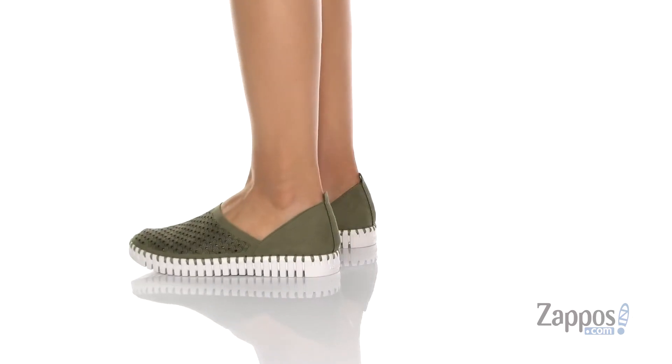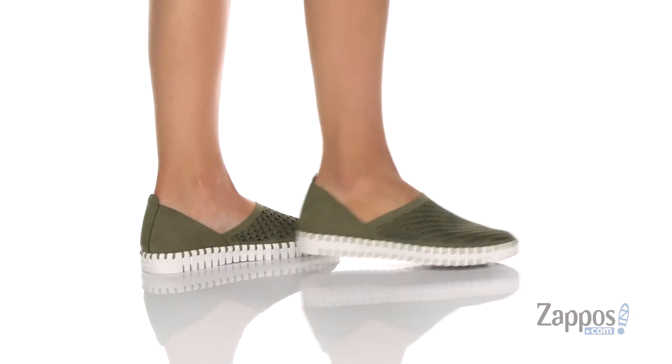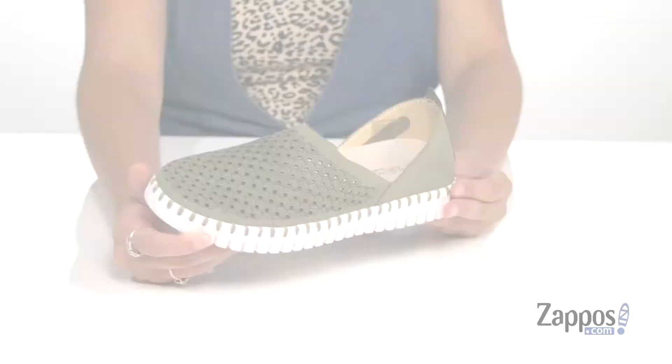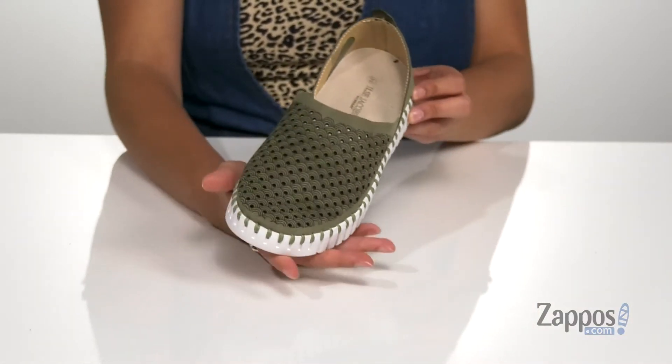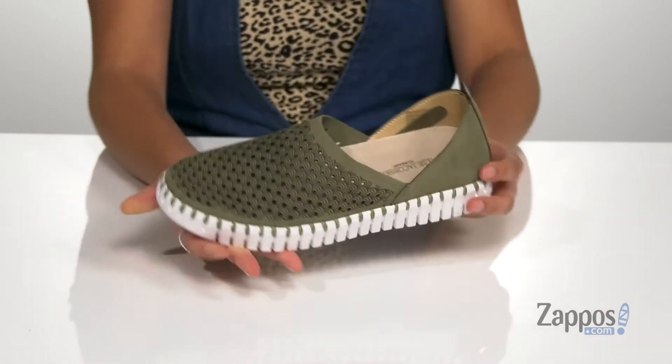Keep it casual with these awesome shoes. They're crafted with a man-made upper that has perforations throughout for added breathability. They're available in a multitude of colorways, and I'm loving the scalloped detailing — I think it's really cool.